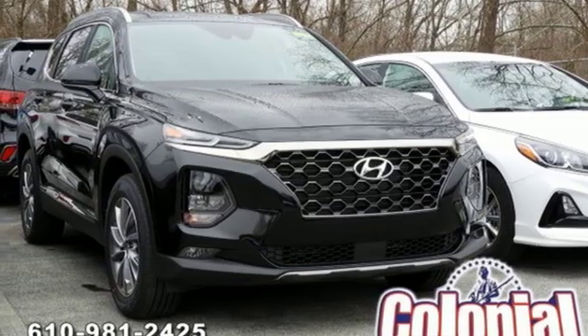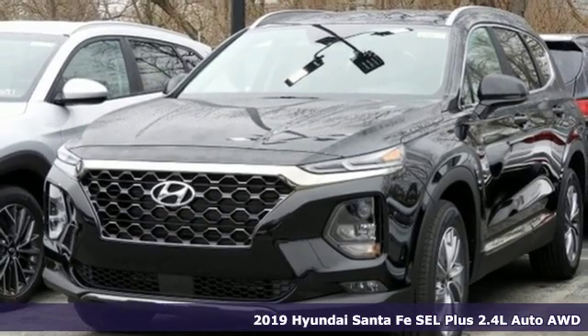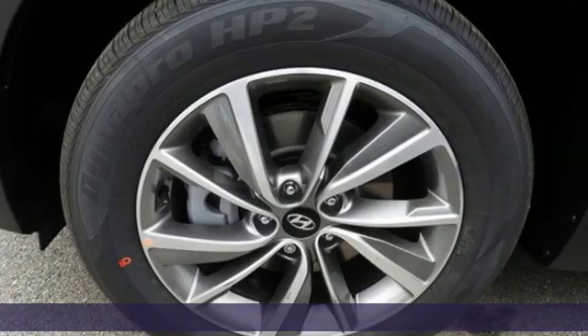It's a new 2019 Hyundai Santa Fe. First row, second row, third row. In the Santa Fe, no matter where you're seated, it's always first class.